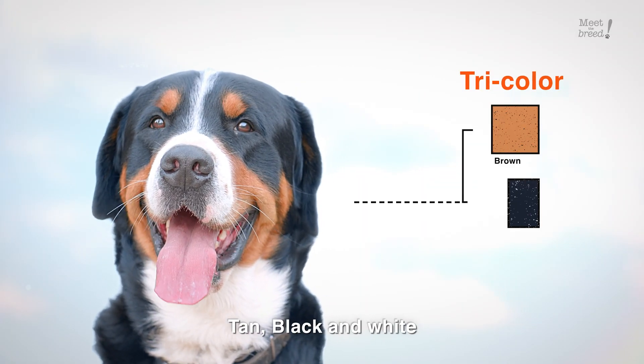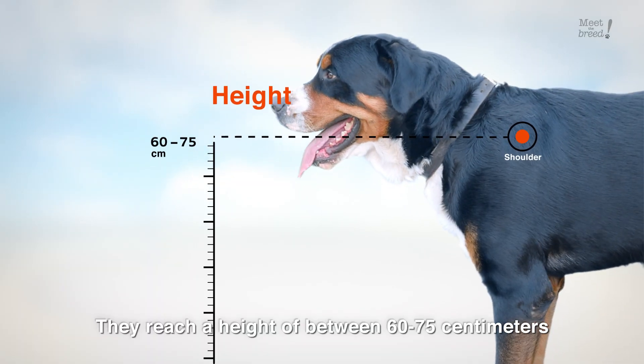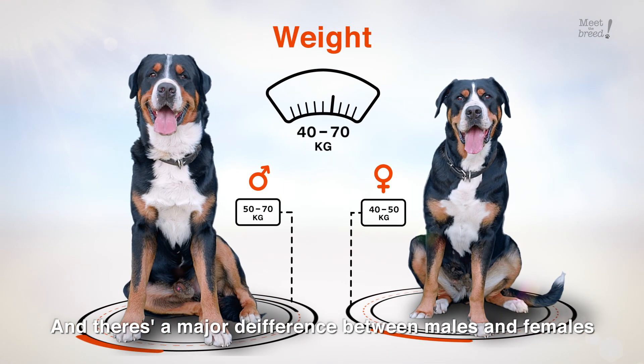Their coat is tricolored: tan, black and white. They reach a height of between 60 and 75 centimeters and weigh about 40 to 70 kilos. And there's a major difference between males and females.